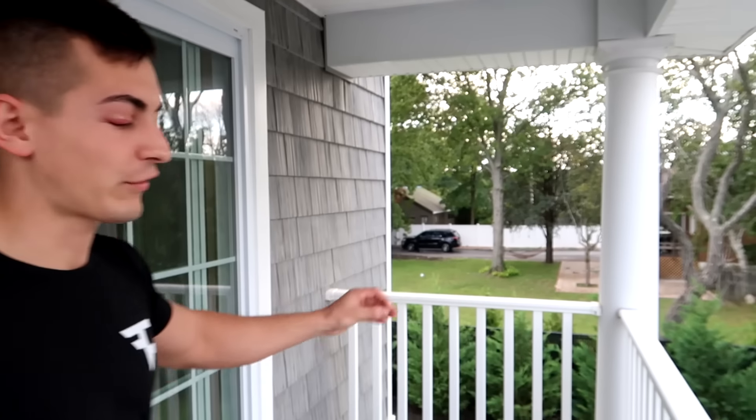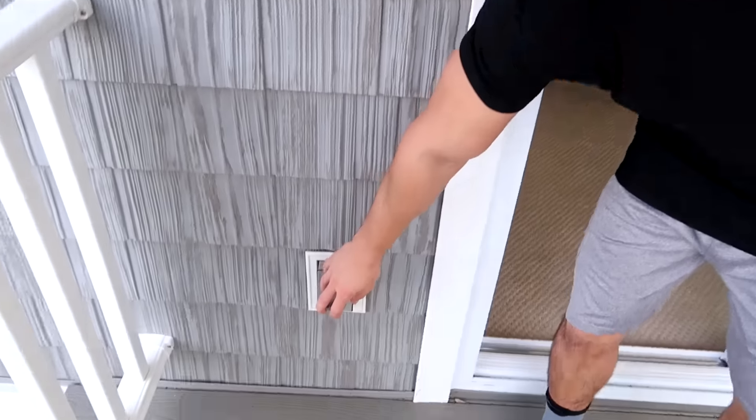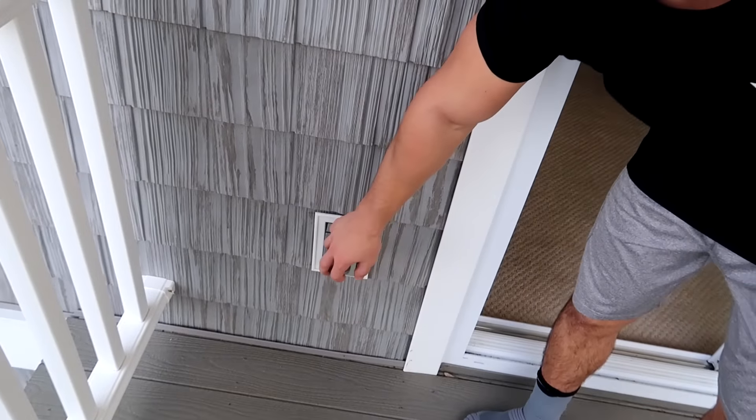I was told not to show off anything because this is a private gated community — they don't want me having people come over here and trying to get through the gate. But this is like my balcony area. It's pretty big. I can put like a small grill out here, two chairs, and I got a little electric outlet. So if you want to charge your phone down here, you got it.